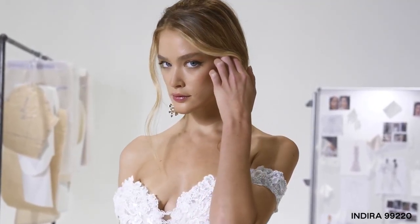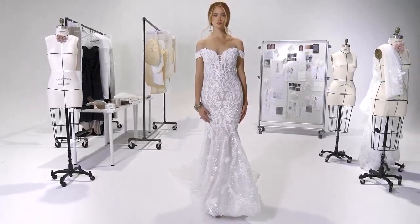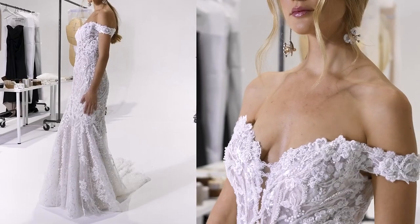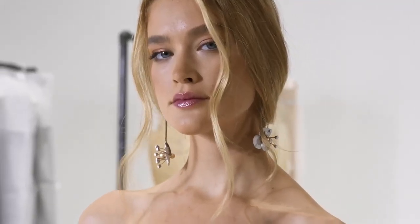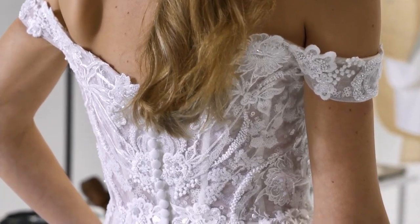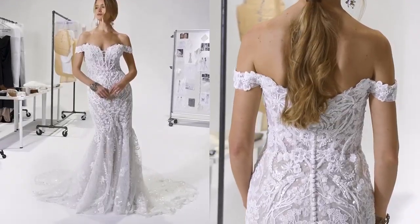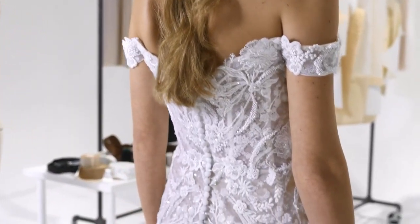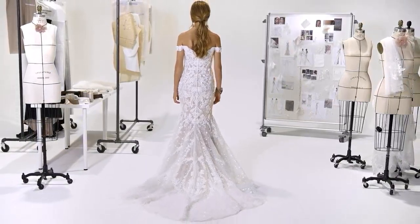Indira, style 99220, is a contoured fit and flare with power mesh and stretched jersey lining. The sheer bodice has a plunging off-the-shoulder neckline. Tonal hand-beaded appliques are blended with sequin clusters and embroidered laser-cut chiffon appliques. A plaid patterned sequin-tulle underlay creates the perfect shimmer, finished with a petal-shaped train.